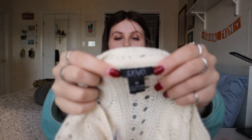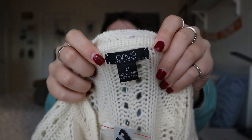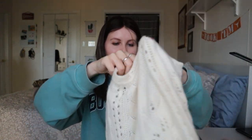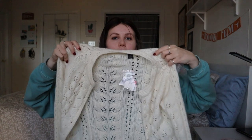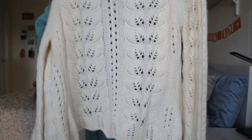This is a new-with-tags 100% cashmere cardigan from the brand Privé. I've sold cashmere from this brand before — it's obviously not the most high-end cashmere, but this is new with tags and it originally retailed for $189, with a sale price of $89 on the tag. It's what I believe is called a pointelle knit — an open knit cashmere in an ivory cream color. It's a cute little sweater cardigan, super soft. Honestly if I knew how to style pieces like this I would definitely wear it.